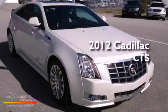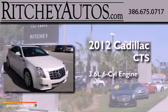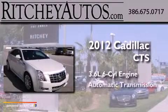This is a 2012 Cadillac CTS. It features a 3.6-liter six-cylinder engine and an automatic transmission.